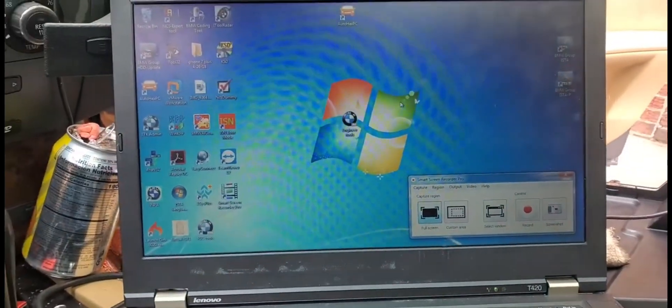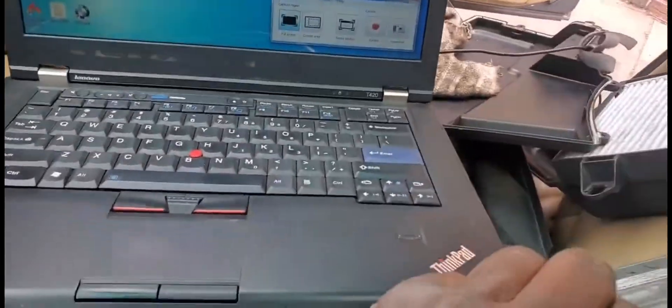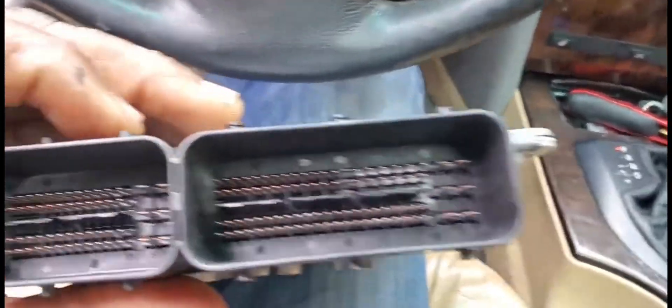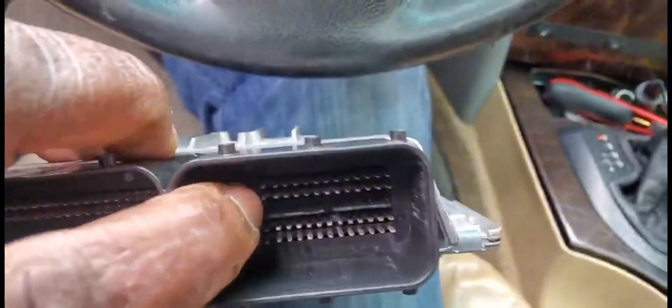Here we have a 2007 BMW 3 Series E60. The engine computer, as you see here, has water inside. You can see on this side here, there is water inside. See this place here?